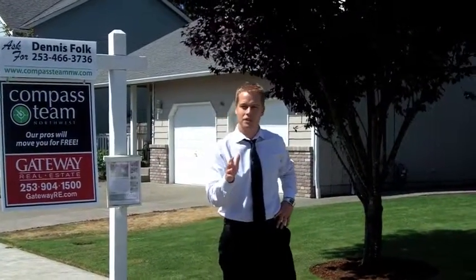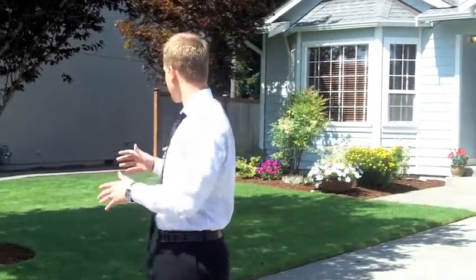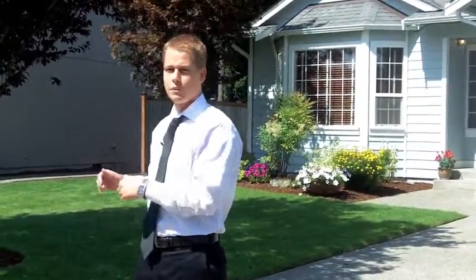Hi folks, I'm Dennis with the Compass Team Northwest and I'm here to show you the importance of curb appeal when putting your house on the market. A buyer will typically make up their mind within the first 10 seconds of seeing your house on whether or not they want to go on the inside. So I'm here to show you some easy, quick, and cost-efficient ways to make the most out of your 10 seconds.